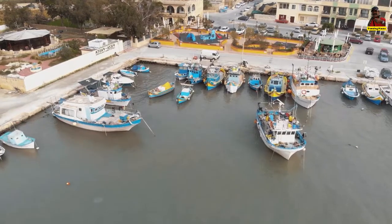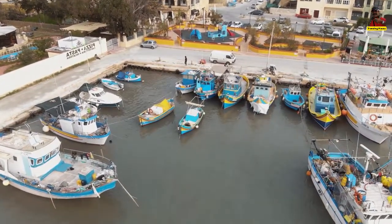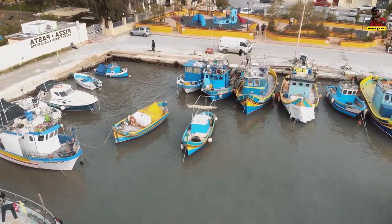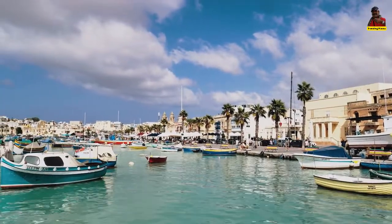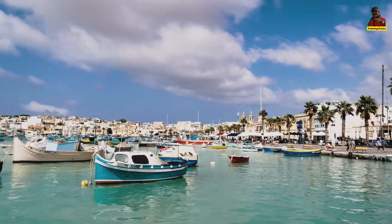Each of the four coves has deep, crystal clear waters that are ideal for snorkeling. However, in all four bays, particularly for young children or new swimmers, the water can become quite turbulent and dangerous when the wind is high from the south or east.